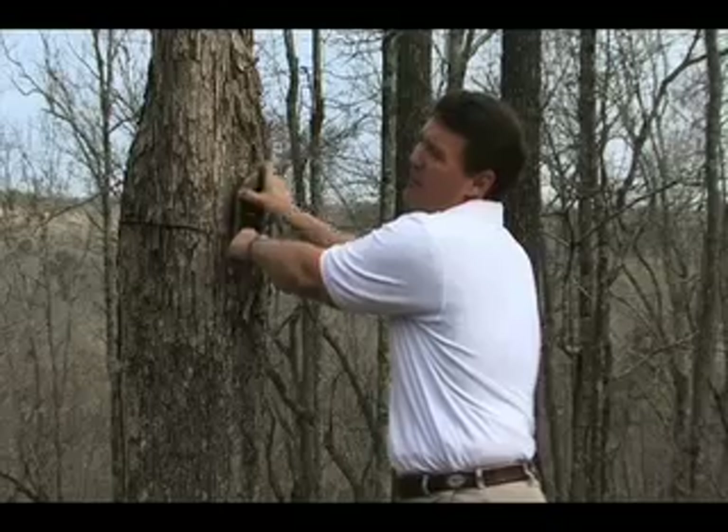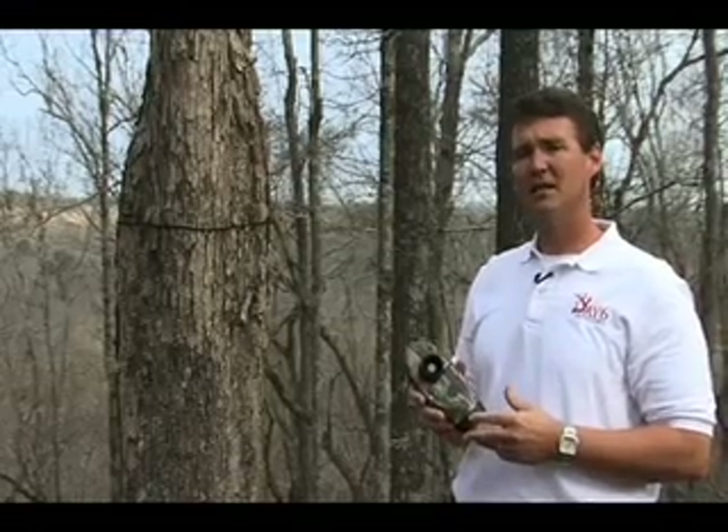The Plot Watcher time-lapse video camera can. Not your traditional trail camera, the Plot Watcher records daytime game activity around your potential hunting locations in the days leading up to your next hunt. Let me show you how it works.